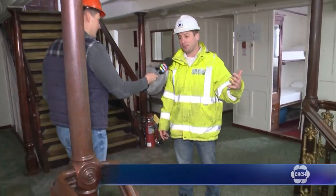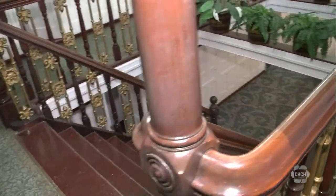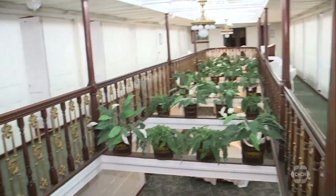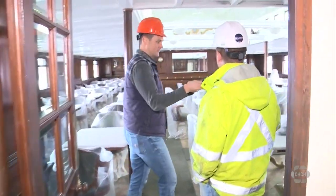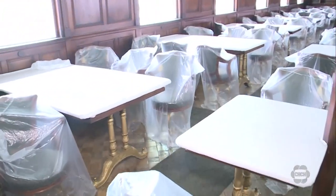A lot of the inside of the ship has been really well preserved. We will be working in some areas on the inside of the ship where we're renovating some of the forward spaces that have just been damaged over time. And as we enter over here, this would be — this was the main dining room.